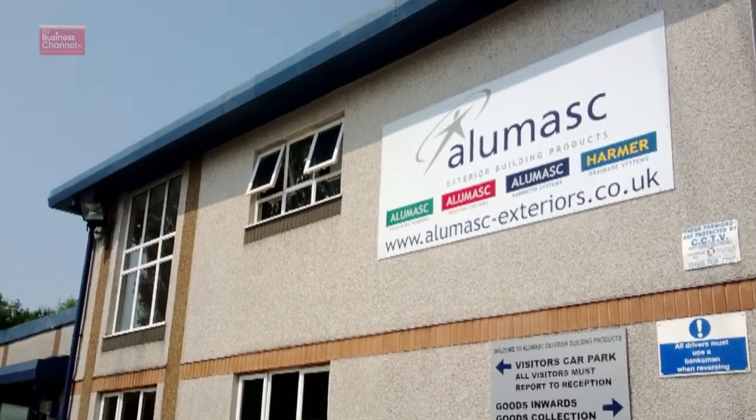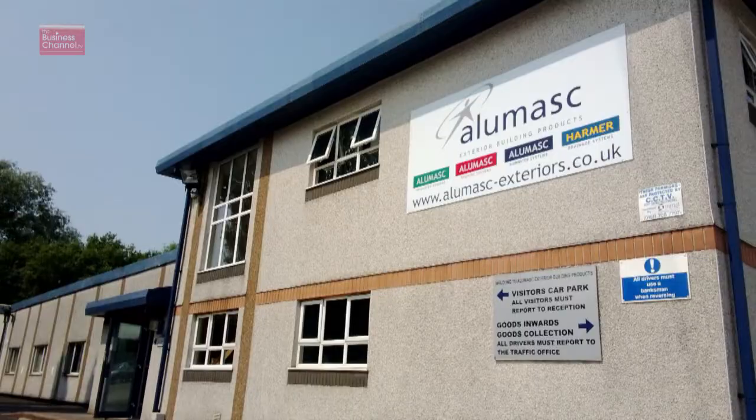Alumasc manufactures and supplies products for the construction industry for both internal and external application. The company is split into two divisions: Premium Building Products and Precision Engineering. Divisional Managing Director Gilbert Jackson spoke about the external drainage products they offer for the built environment. The External Building Products Division manufactures drainage products for the built environment, looking at advanced technologies in terms of storm water management. They also manufacture facade systems, waterproofing systems, other drainage systems, rainwater systems, and a number of internal applications.